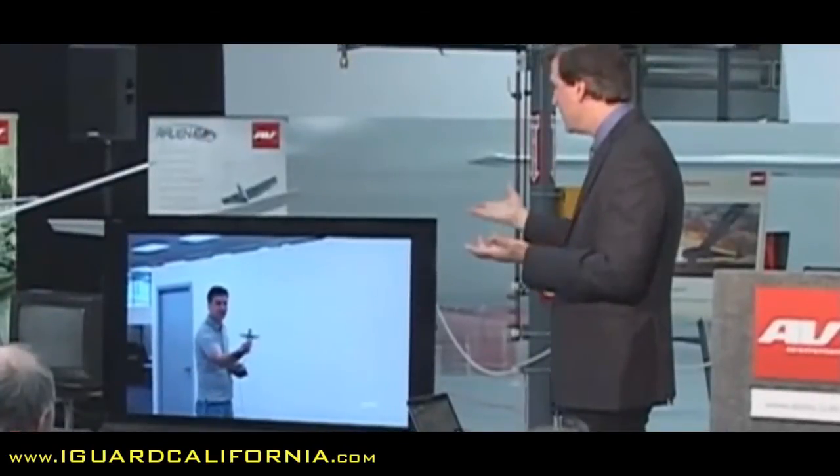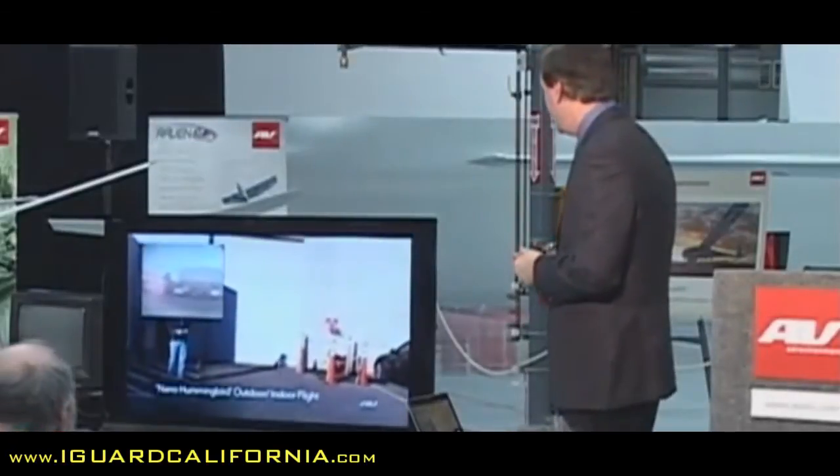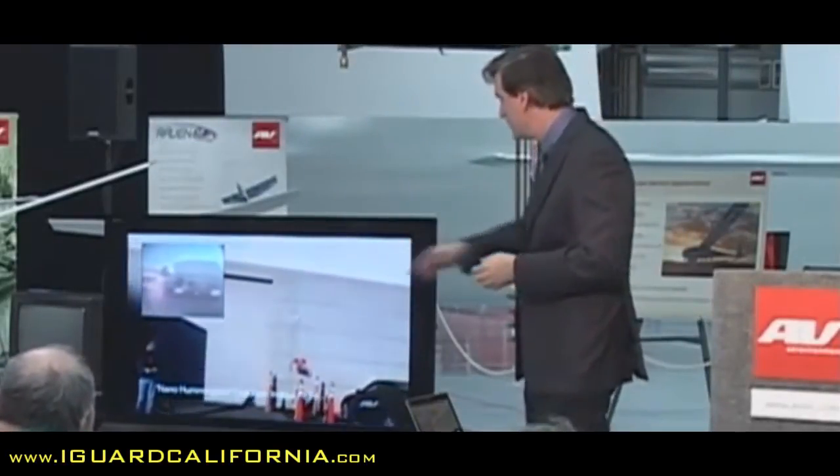Very short flights, small incremental improvements, and I can take my hand off it long enough to bring it in and catch it. Here it is outdoors — this is one of the very first outdoor flights, again with the bird body. In the upper left-hand corner, you can see the first video imagery from the aircraft.